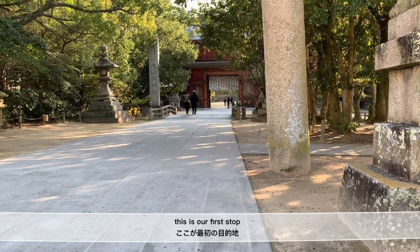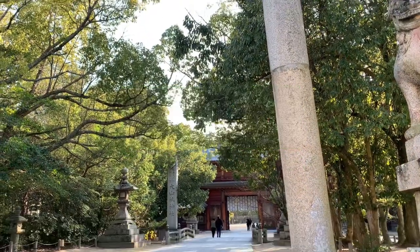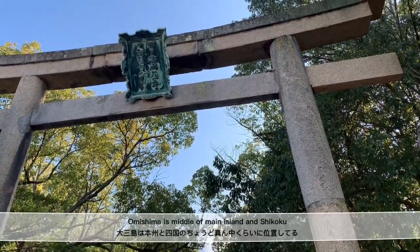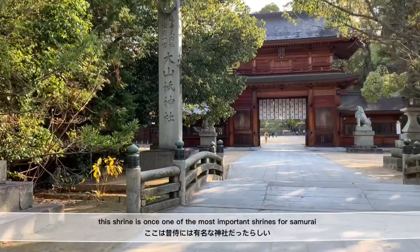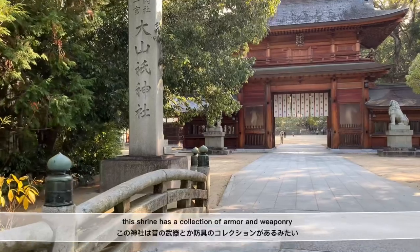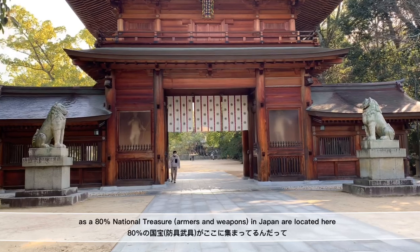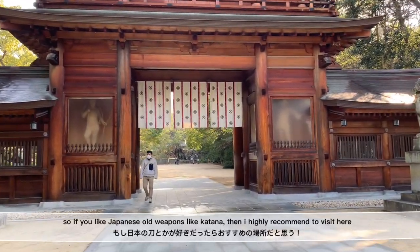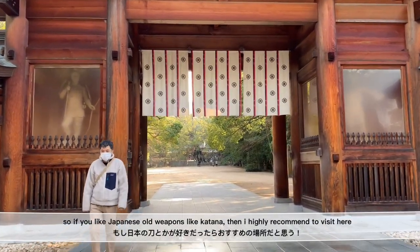This is our first stop. It's a shrine called Ooyamazumi Shrine, located at Oomishima in the Seto Inland Sea. Oomishima is in the middle between the main island and Shikoku. This shrine was once one of the most important shrines for samurai, and has a collection of armors and weapons. About 80% of national treasures in Japan are located here. So if you like Japanese old weapons like katana, I highly recommend visiting here.